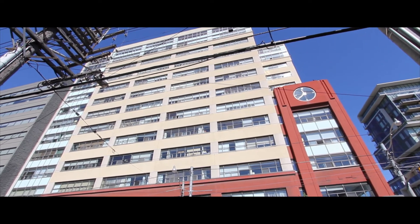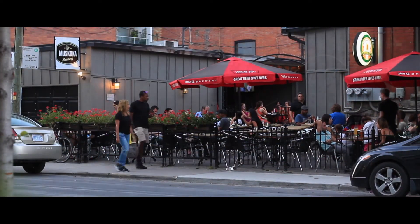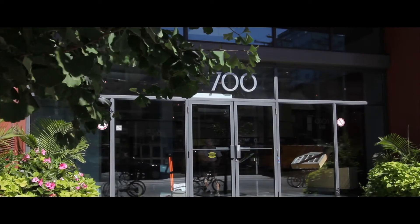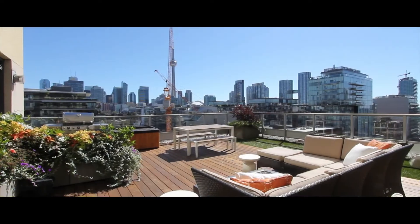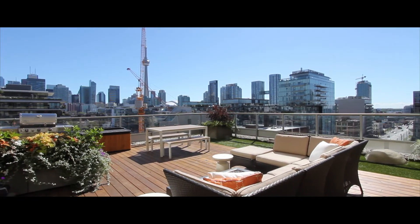Welcome to 700 King Street West, a boutique condo situated in the heart of one of Toronto's trendiest areas. Unit 712 is a rare offer — it's the only unit in the building with outdoor living space.